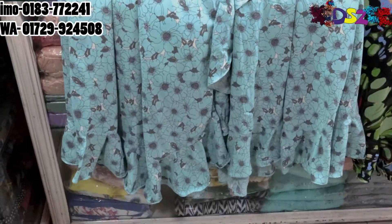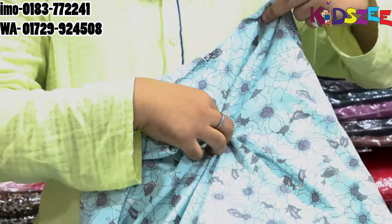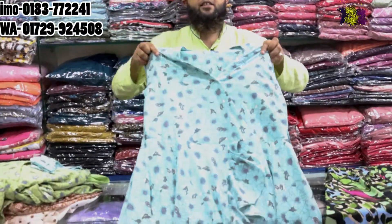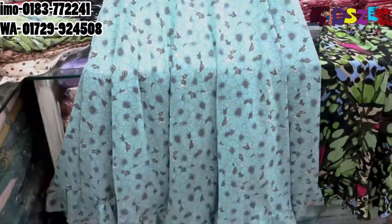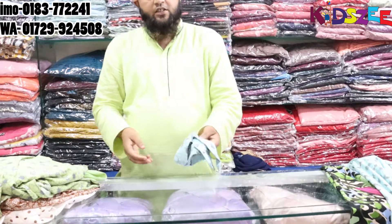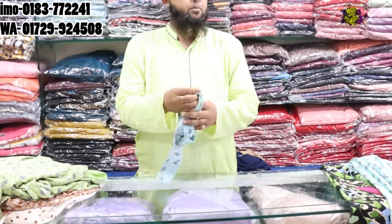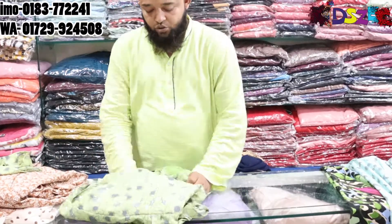The color will be the same. The size is L, XL, XXL — the back set is one color, and the same color can be made in different colors.